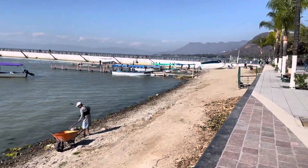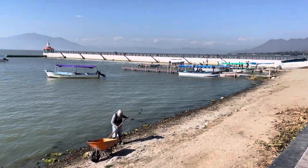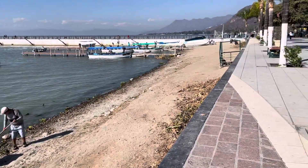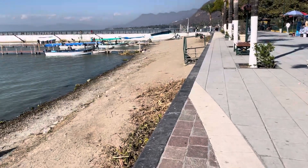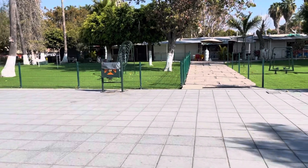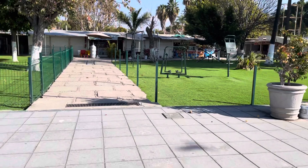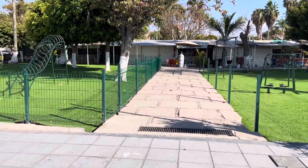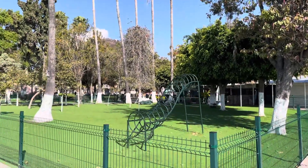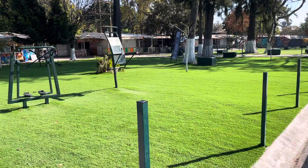There are the boats getting ready to give tours — you can go out to Scorpion Island, which is out in the lake here. I did a video on Scorpion Island a while back. I'm going to cut this video off right here, showing the nice green grass and the fences on the Malecón in Chapala. Thank you for watching my videos — please like and subscribe. This is just part one and it's been a lot of fun.